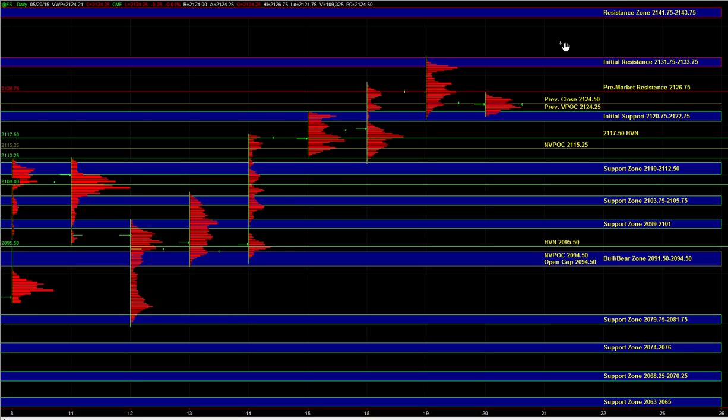Heading into the open we have immediate support at 2075 to 2275. That is an area that has been tested multiple times. So off the open, if we're seeing any major warning signs either via very negative internals or sustained downside momentum, then we'll have to be careful at that zone.